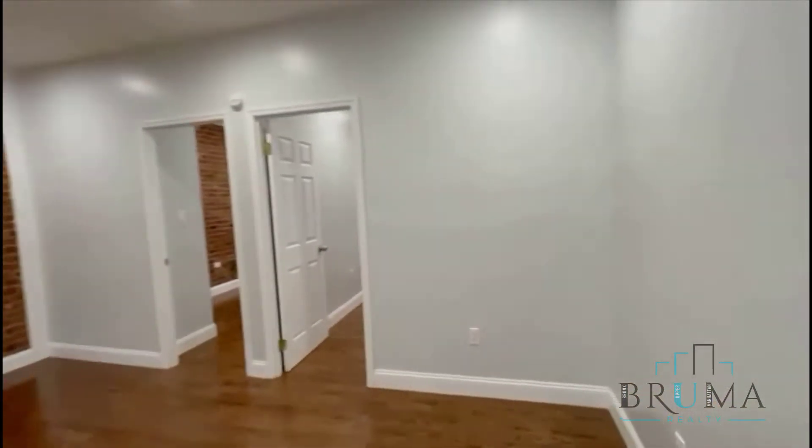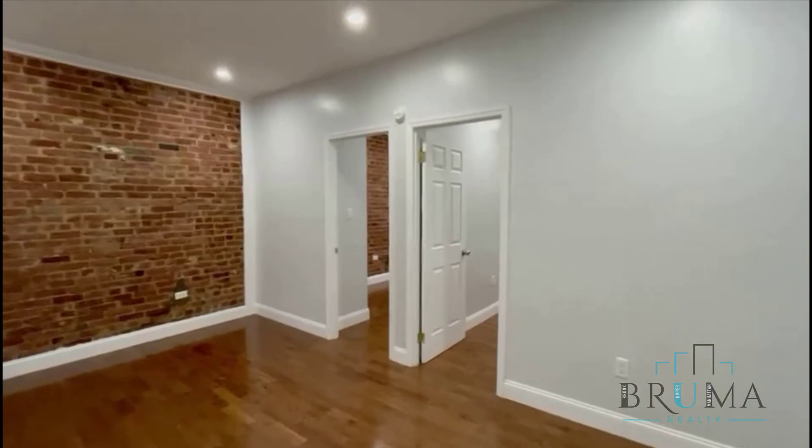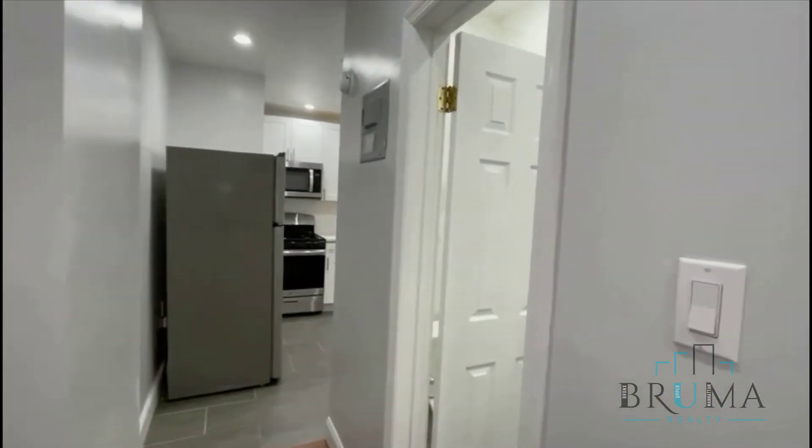Welcome to 539 West 156th Street, apartment 2. This is the first floor. You got a two-bedroom apartment to the right — you have the living room and the two bedrooms. To the left, you have the kitchen and bathroom.